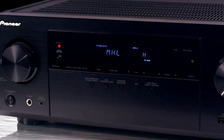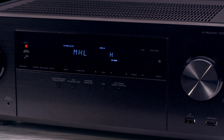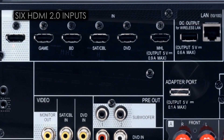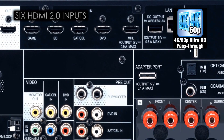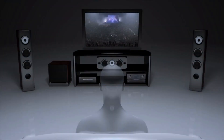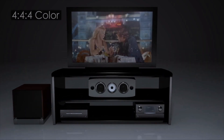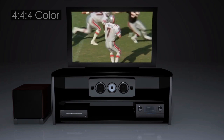Continuing our commitment to offer the latest in technology and the best audio video experience, Pioneer's VSX1024 features 6 HDMI 2.0 inputs featuring 4K Ultra HD pass-through at 60 frames per second. Support for 4:4:4 color allows video to be passed through the VSX1024 in its purest form to a compatible display.